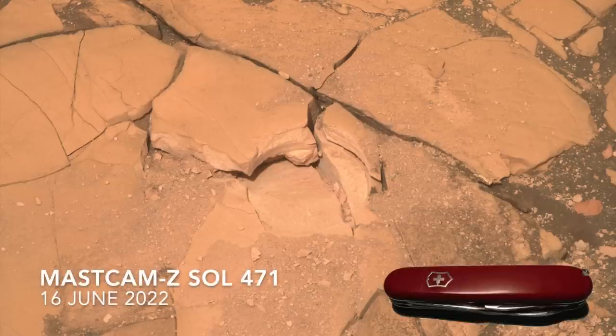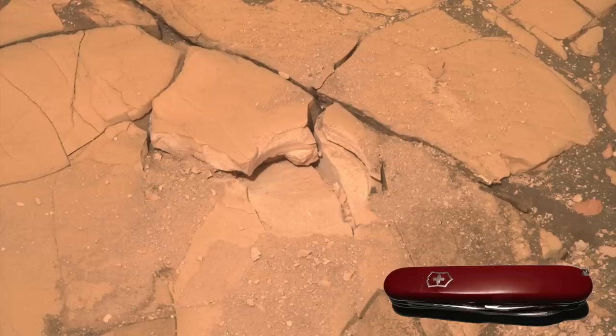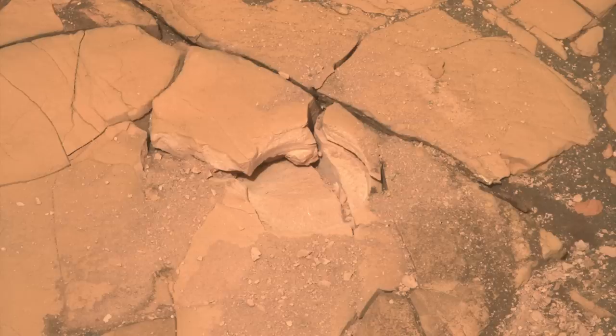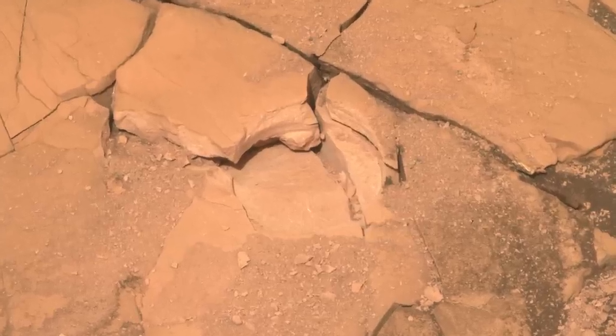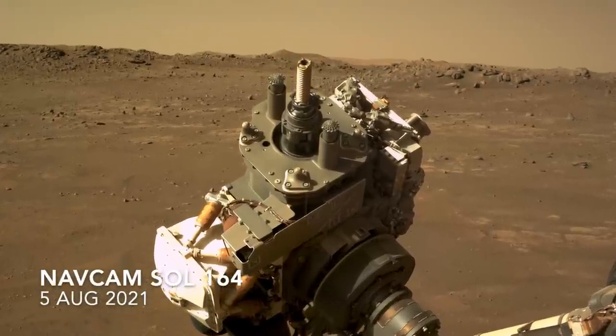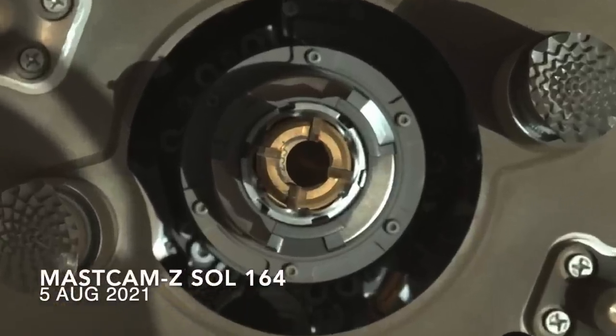This creates some risk for the sample coring operation, which needs a stable surface. If the rock is soft, it could turn to powder and fall out of the sample tube inside the coring bit. That's what happened nearly one Earth year ago in the first attempt to collect a core sample from a very different but weak rock.